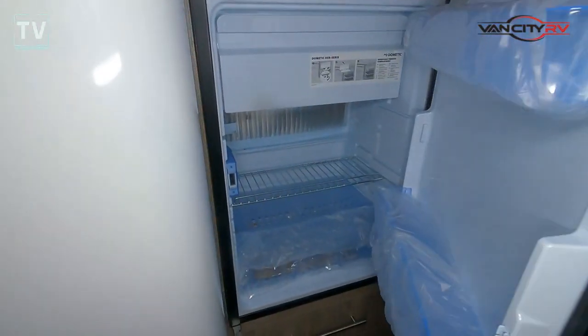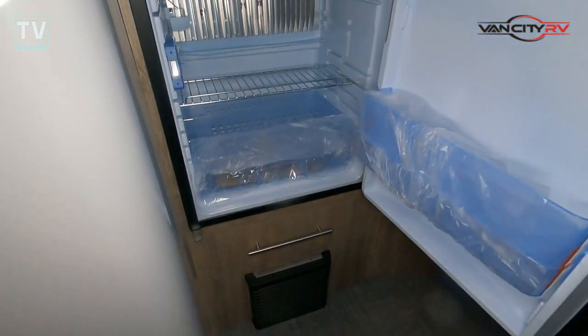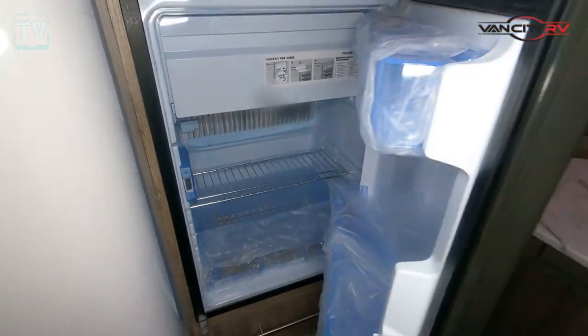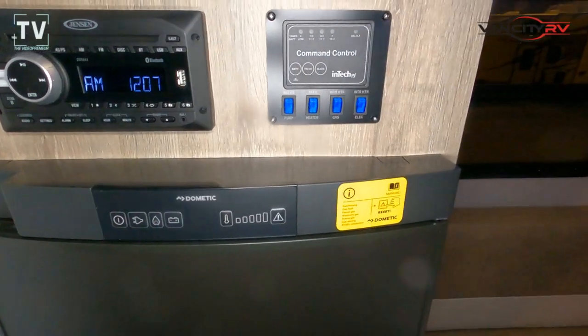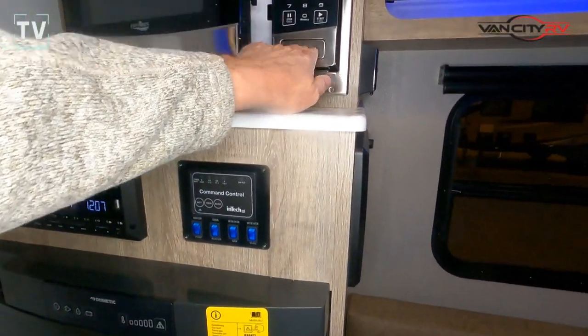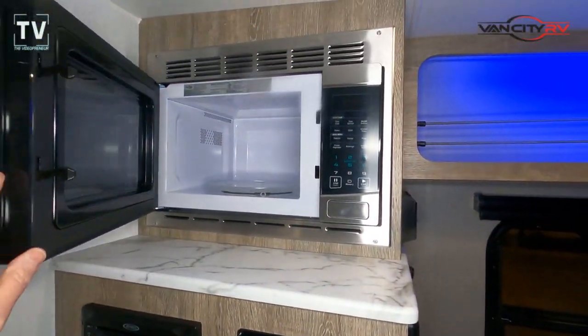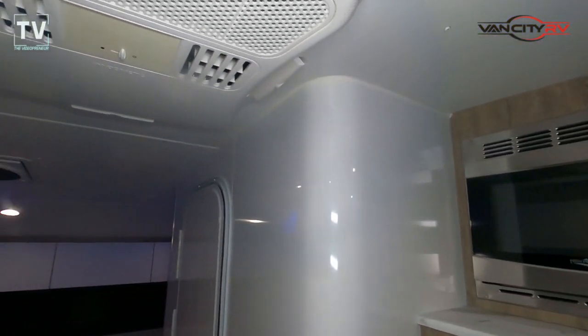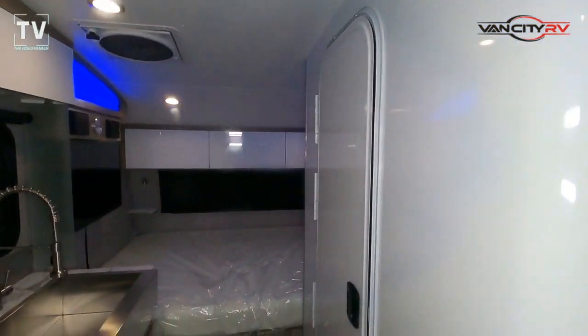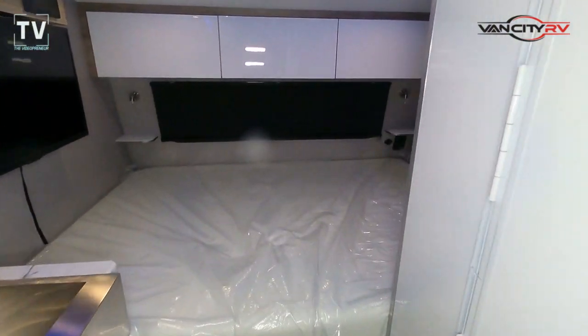35-amp electric. Here's the 3.7 cubic foot refrigerator — three-way power again, so you can go boondocking. There's your power as well as your entertainment microwave oven. And I just love the blue haze to the lights that you see at the top and the storage nooks.